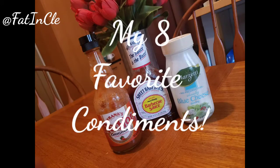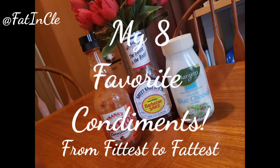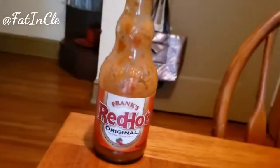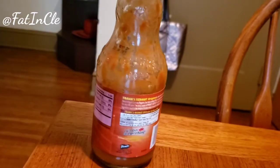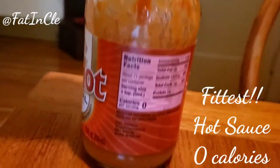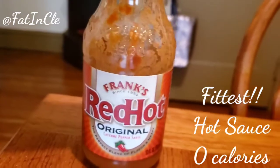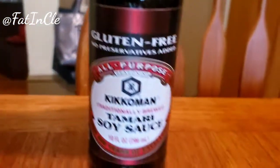Hey, it's weight loss coach Ty here with my eight favorite condiments from fittest to fattest. Starting with Frank's Red Hot, or any hot sauce — I love this and put it on everything because it is zero calories per serving. Love it! Well, I love all of these actually. This is soy sauce, which I went with the fancy kind.